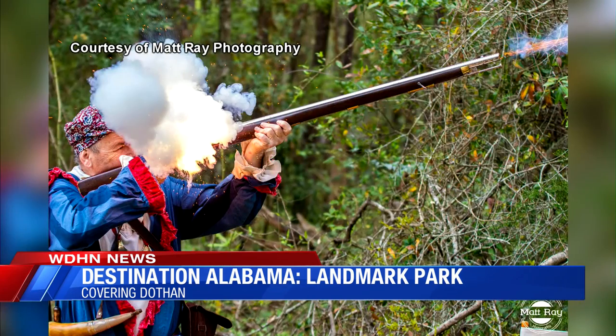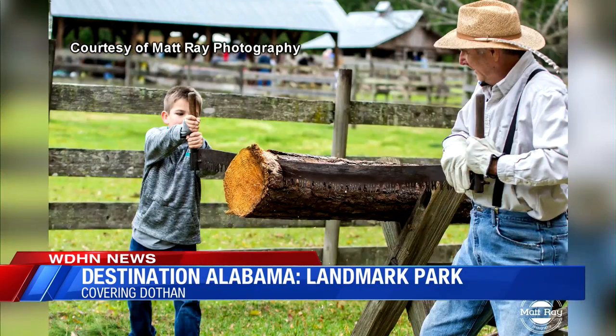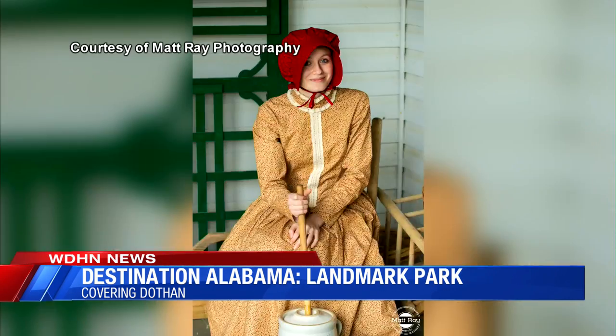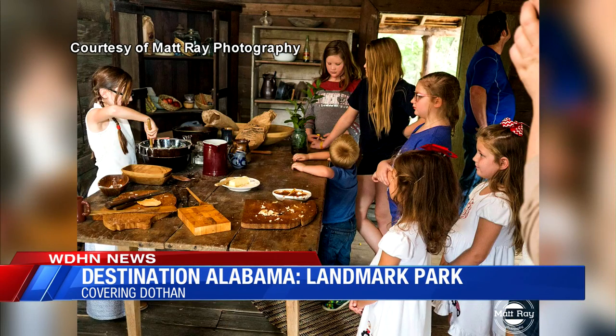Some of the park's biggest events are spring and fall farm days. Each building is filled with volunteers dressed in antique clothes who do everything from cook, farm, build, and sell. We do things like churn butter, we wash clothes without electricity, and we cook on the open hearth and the wood stove. The demonstrations are just a way for the public to feel immersed in the history of the area.